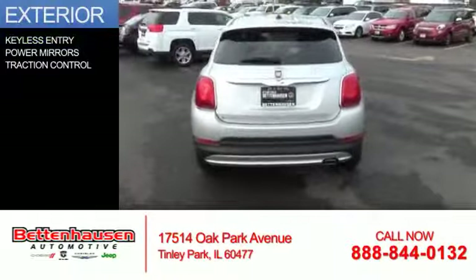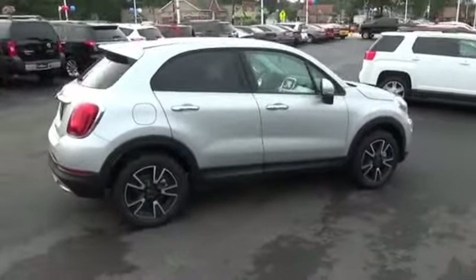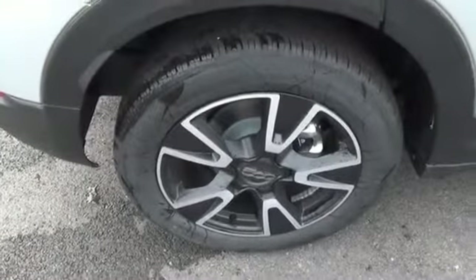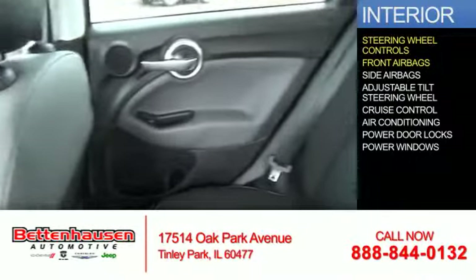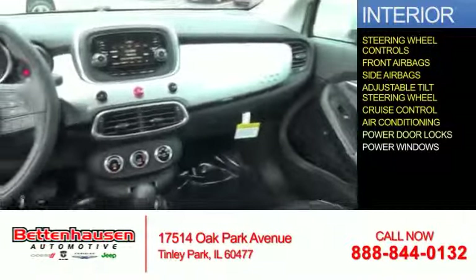The features include keyless entry, power mirrors, and traction control. Inside you'll find steering wheel controls, front airbags, side airbags, an adjustable tilt steering wheel, cruise control, air conditioning, and power door locks.